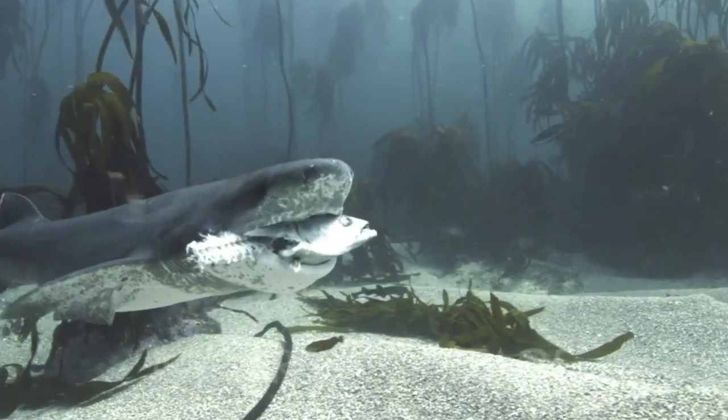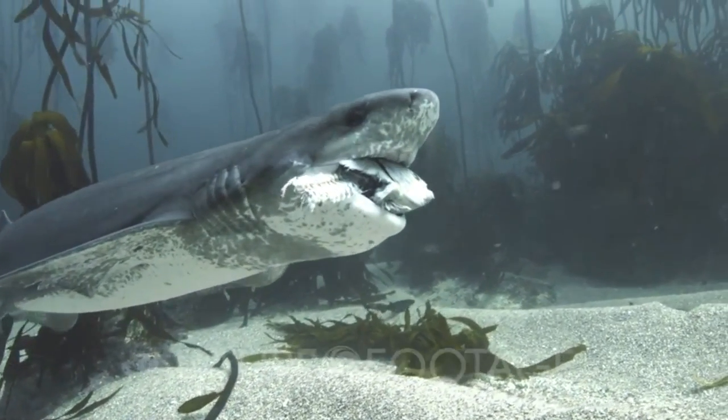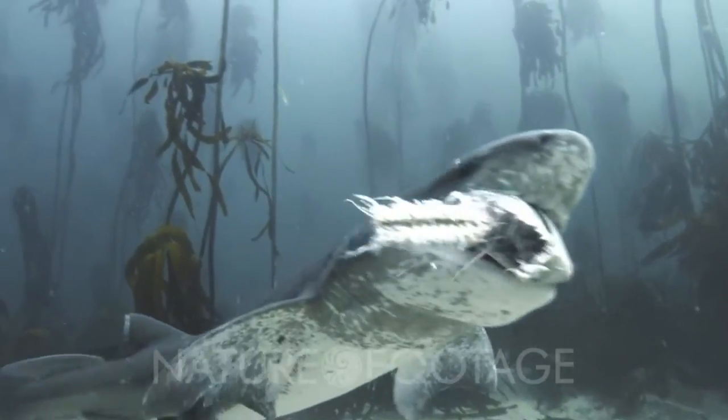Sevengill Sharks are pretty skilled hunters, feeding on a variety of different prey species, including bony fish, other sharks, and marine mammals. Generally, the younger individuals tend to feed on bony fish and other small sharks, and then as they get older, their diet shifts to marine mammals. Their teeth are pretty awesome too — the upper jaw is lined with jagged teeth designed for grasping and latching onto prey, and the lower jaw is lined with comb-shaped teeth designed for cutting and tearing flesh.